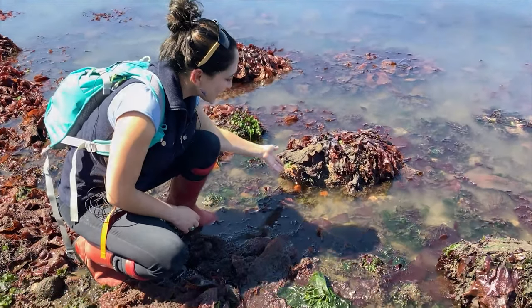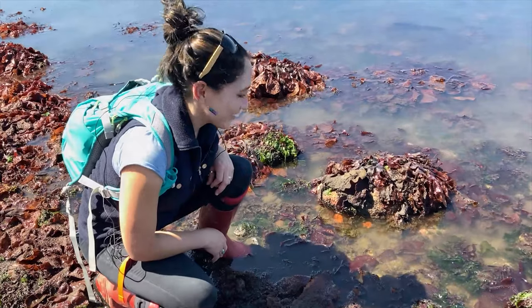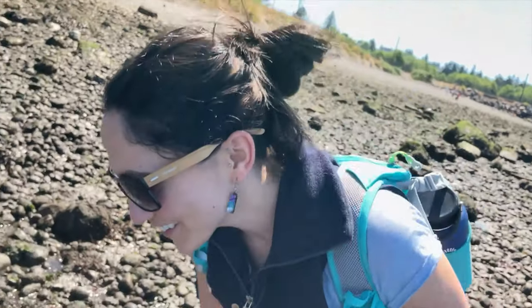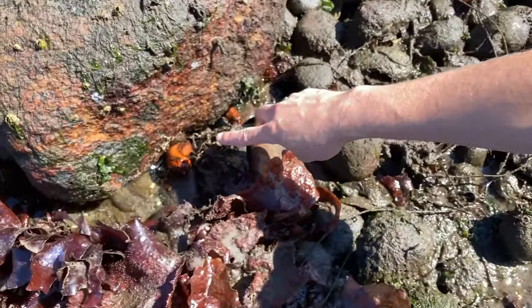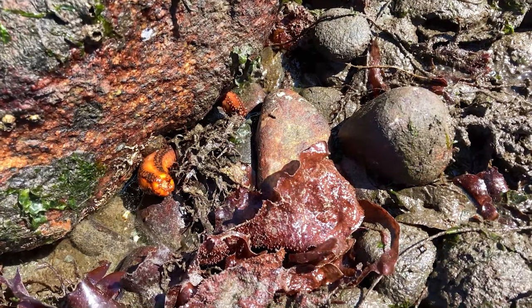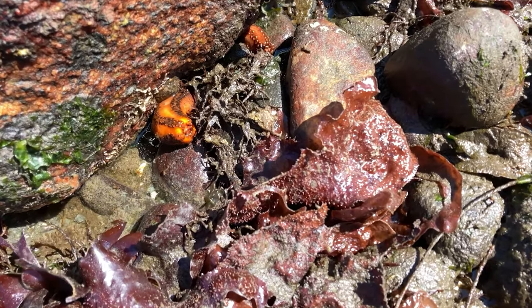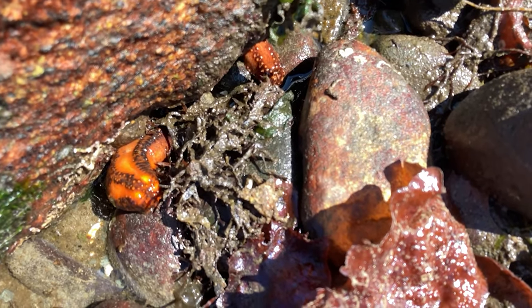Look what we found! Some sea cauliflower in the water — and when it's in the water it looks just like cauliflower. We just found something really cool: here we have two orange sea cucumbers. Orange sea cucumbers are a really special treat because they're not always commonly seen, so we're really excited to see them today.